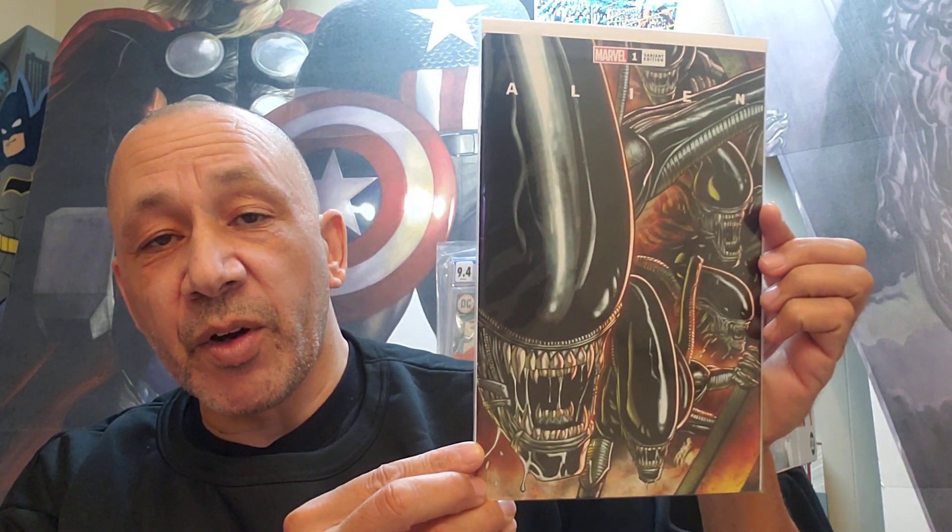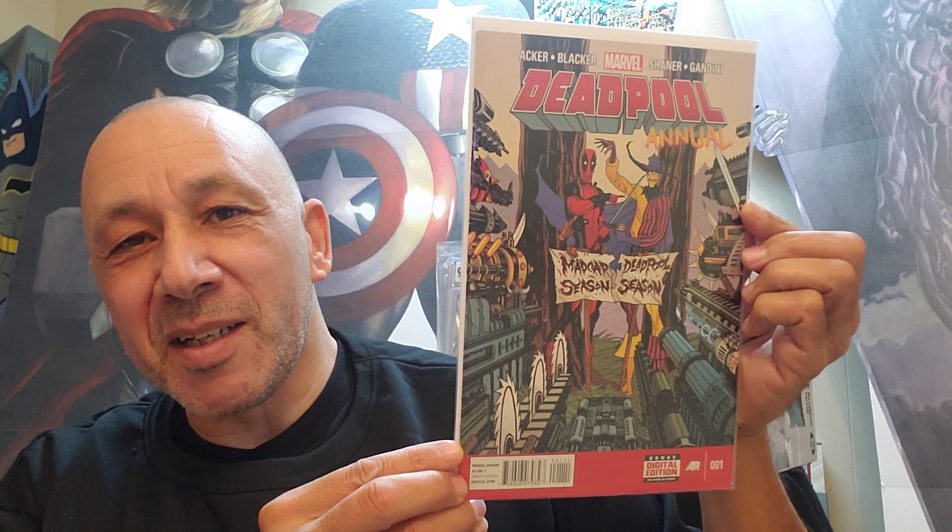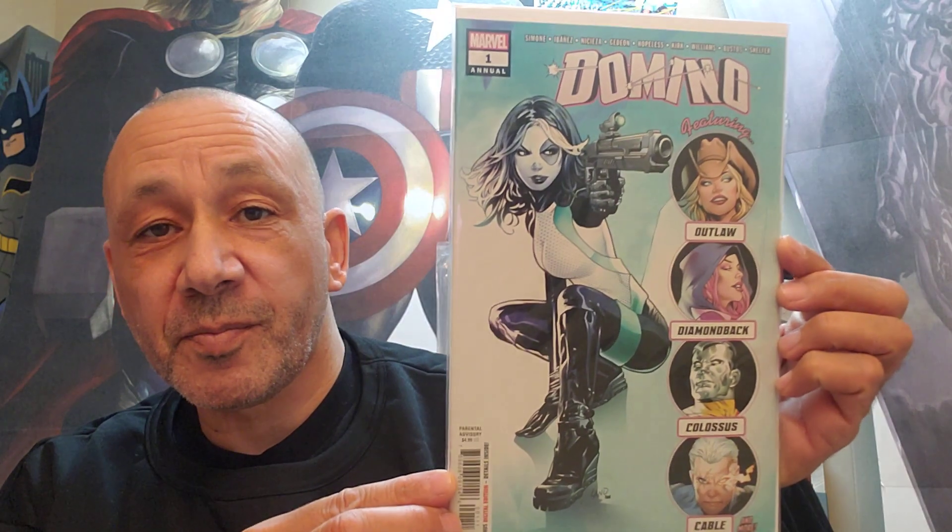So that's that — and then I'll show you the books that Janet picked up. Some of these I saw, some I didn't. She picked up some nice ones. This is Alien, number 1, Variant Edition. Very cool. And then this was cool — Deadpool Annual number 1. And then we got Domino number 1 Annual. Very cool.